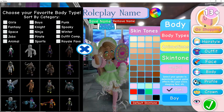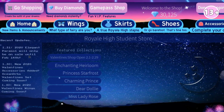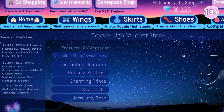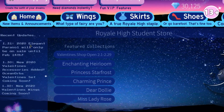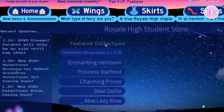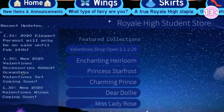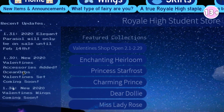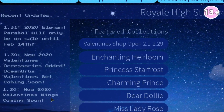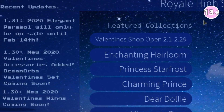The first thing I'm going to go to is right here — it says 'Recent Update.' This was actually on Barbie's Twitter. They were talking about how the Parasol might only be sticking around for a bit. So version 1.30: new 2020 Valentine's Day accessories added, Ocean Orb's Valentine's set coming soon. There's also a set coming that hasn't released yet into the shop, but I think it'll be coming out very soon. And new 2020 Valentine's Day wings coming soon — so there's going to be a new set, new wings, and also new accessories.